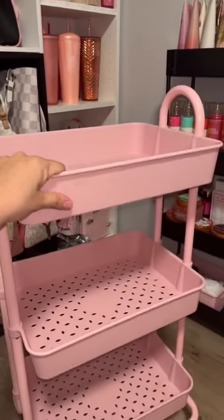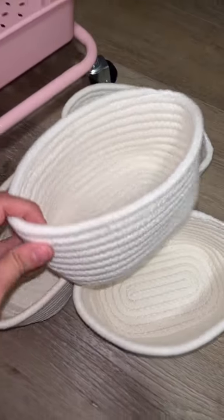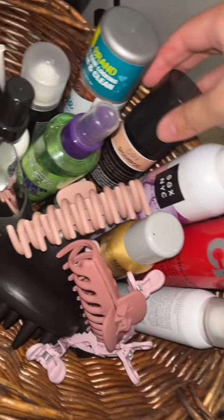I went on Amazon and found this pink cart. I also found these cream baskets — they come in a pack of two, so I ordered two sets. These are all of my hair products: I have hair sprays, dry shampoos, blow dry mist, clips.